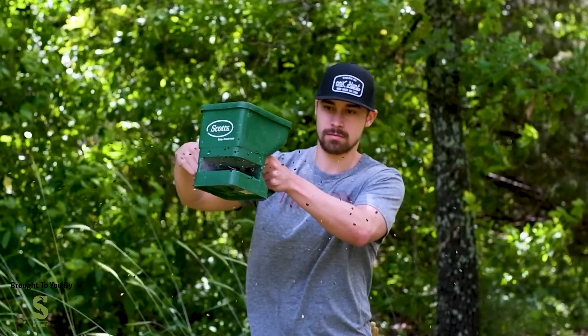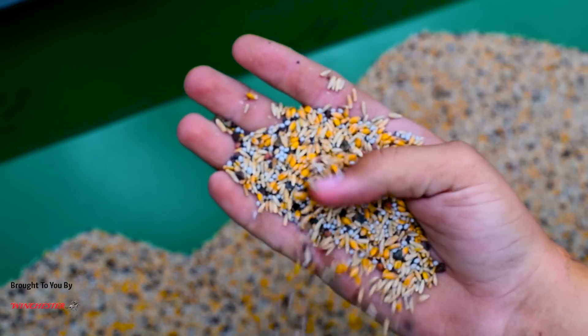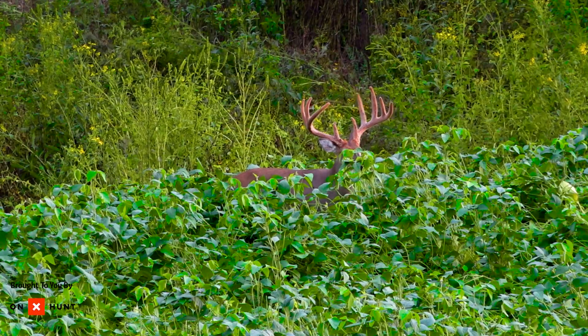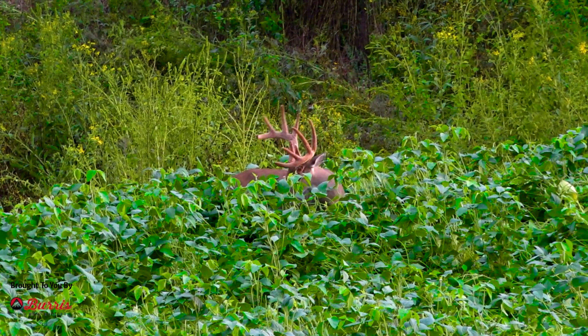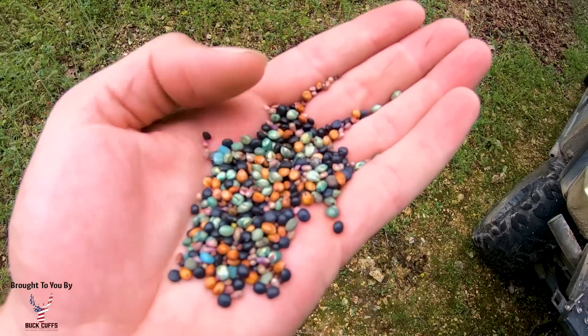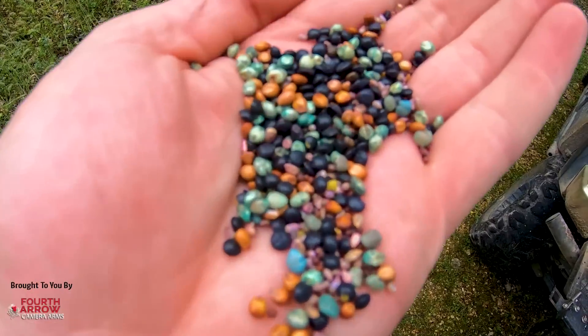I prefer planting blends of species in food plots versus a monoculture or a single species. There are a couple of exceptions — maybe you have enough food plot real estate to plant a corn field for that late-season hot spot, or maybe the deer density is low enough that you can grow soybeans in a relatively small plot. But if that's not the case where you hunt, blends are probably a really good alternative.